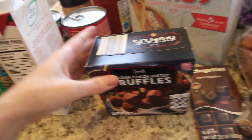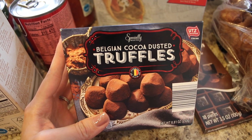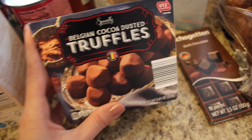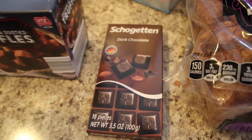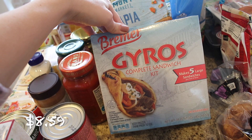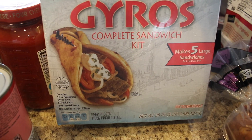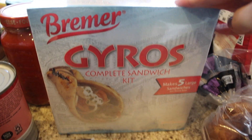Here are some Aldi finds this week! I picked up some Belgian cocoa dusted truffles — I've been eyeing these for the last two weeks and finally got some for myself as my little mom treat when I need a bit of chocolate. I also got some European dark chocolate — I've heard Aldi's imported chocolate is really good, really creamy, so I'm looking forward to trying it. And these are the Bremer gyros complete sandwich kit, which I think I'm going to make for dinner tonight. It comes with the meat, pitas, and tzatziki sauce — I'll just need to add onions, tomatoes, and cucumbers. It makes such an easy dinner.